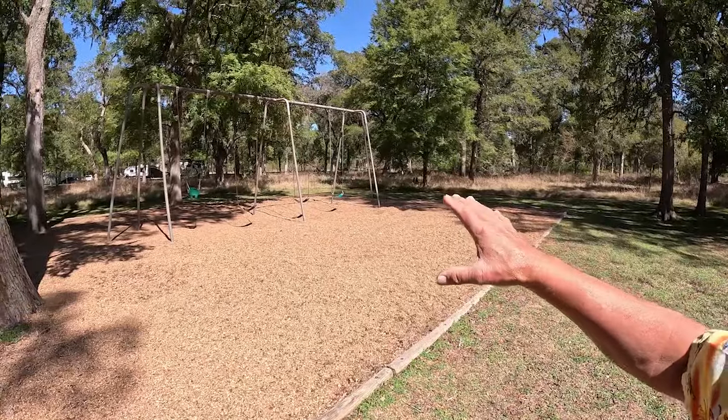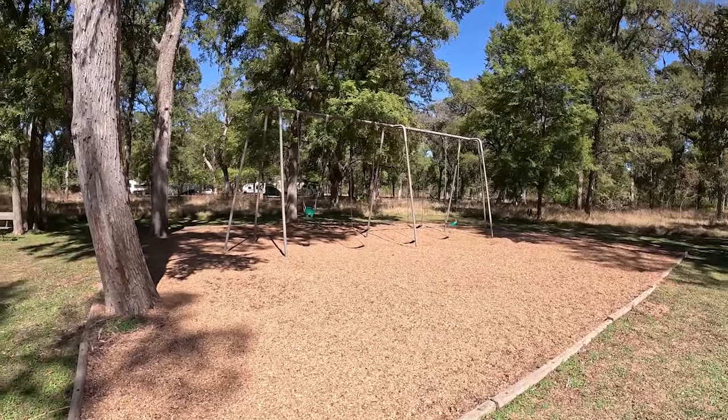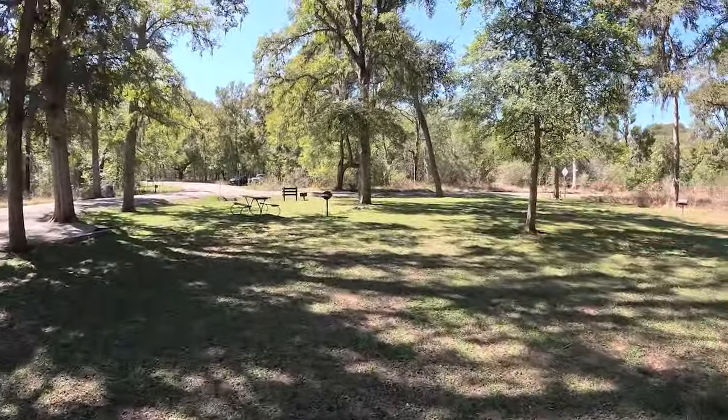It's been a few campgrounds since we've seen a place for kids to burn off some energy, but Stephen F. Austin State Park has swings — and they're the kind with long chains so you can get some great elevation. There are also cookers over here, so you can grill up some burgers while the kids are burning off energy. Let's go see some more Stephen F. Austin State Park stuff.